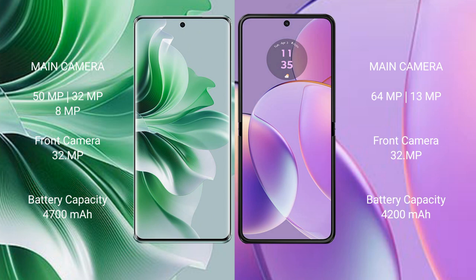The Oppo Reno 11 Pro features a triple rear camera setup: 50MP, 32MP, and 8MP, with a 32MP front camera. The Motorola Razr 40 features a dual rear camera setup.